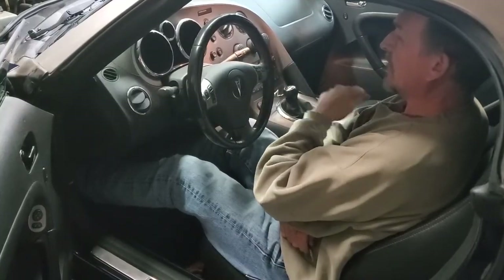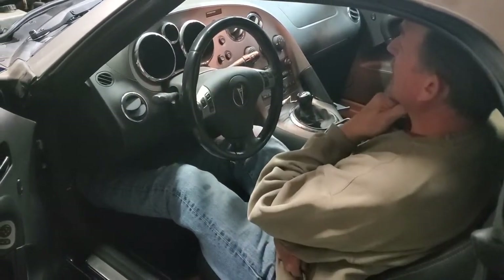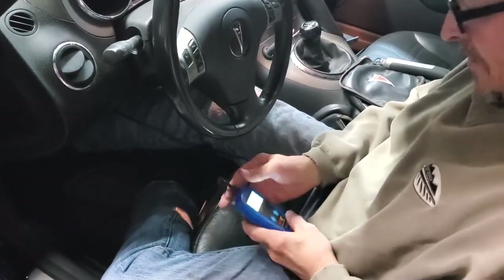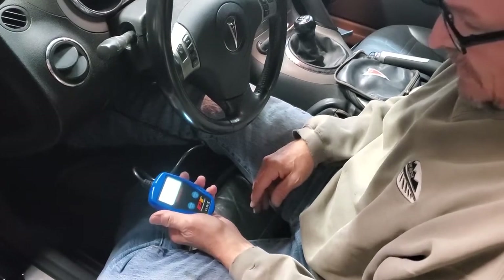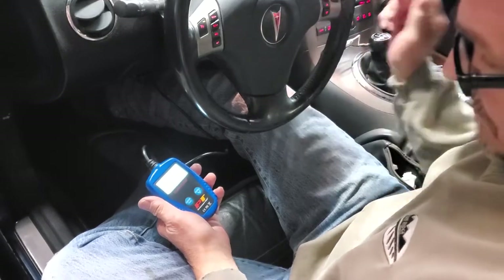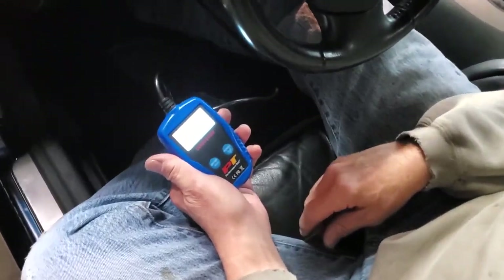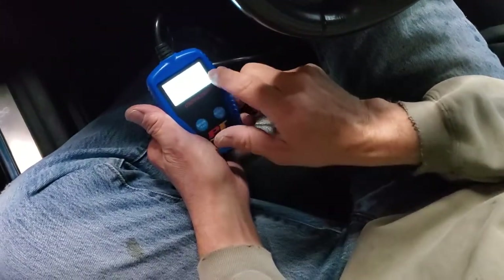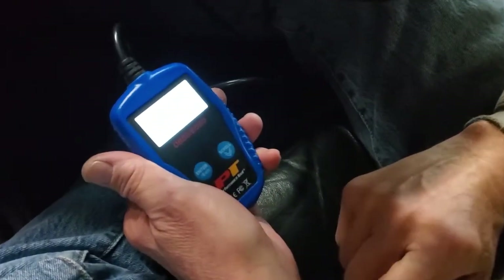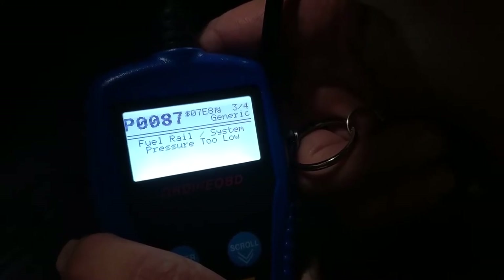We'll show you an active duty fault right now — reduced engine power. Now we're going to scan it and show you what codes you're going to have. First you have to plug in your scanner. Once you have your scanner plugged in, turn your key to the on position. Press enter and it says it's got codes. First code: fuel rail system pressure too low — P0087.